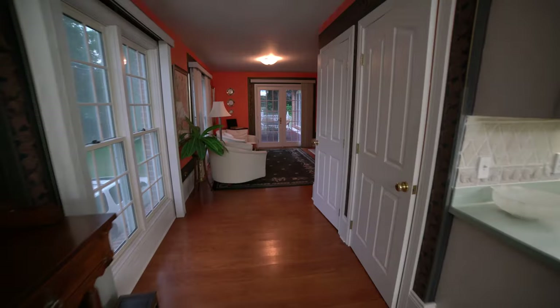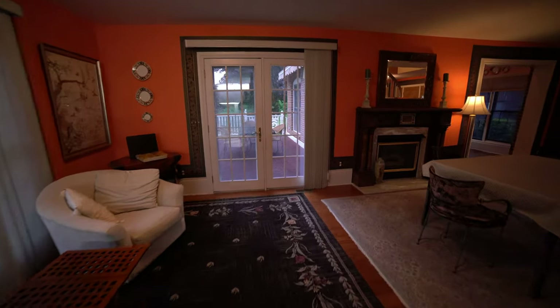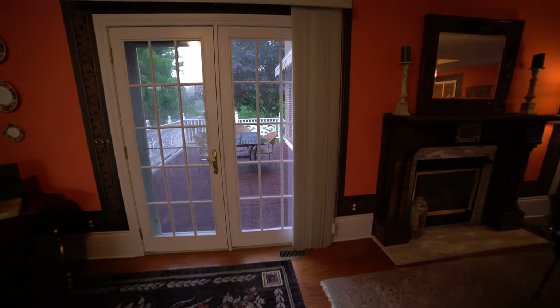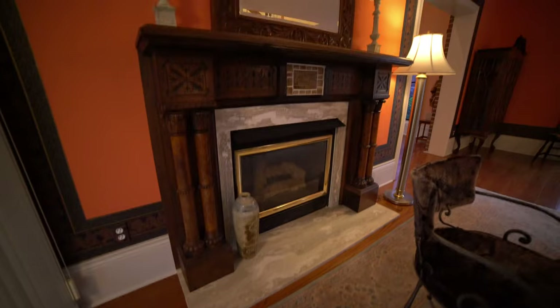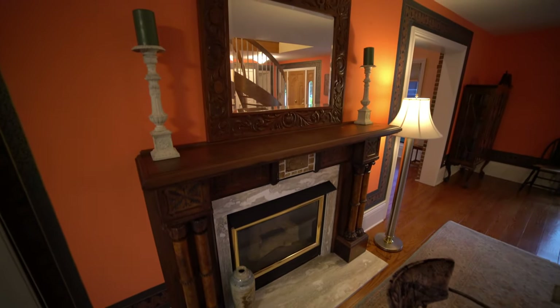The dining room has a gorgeous gas fireplace with a tile of a picture of Regina, the ship that sank between Lexington and Port Sanilac in 1913. You will love the marble that surrounds the fireplace.